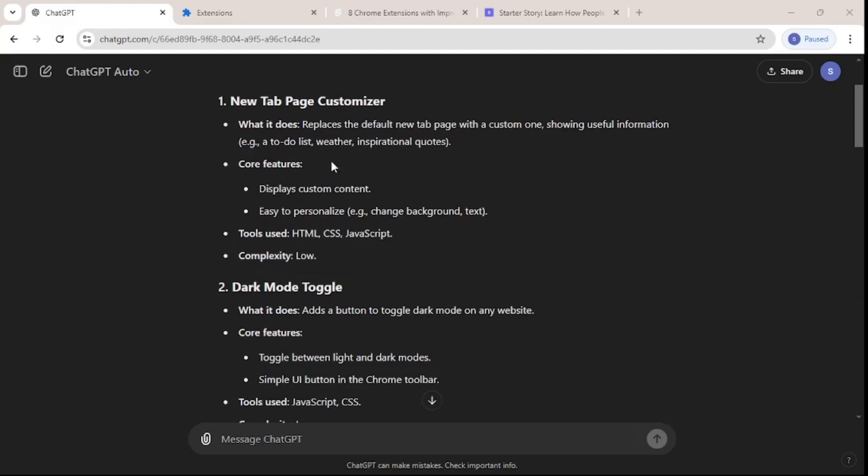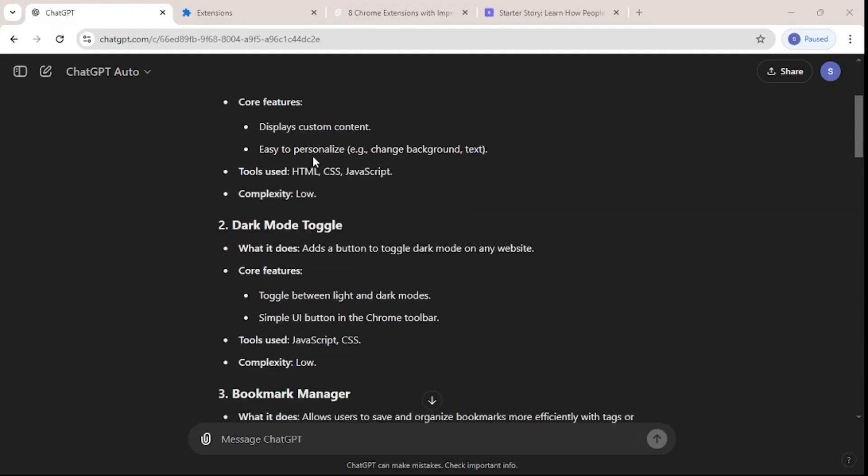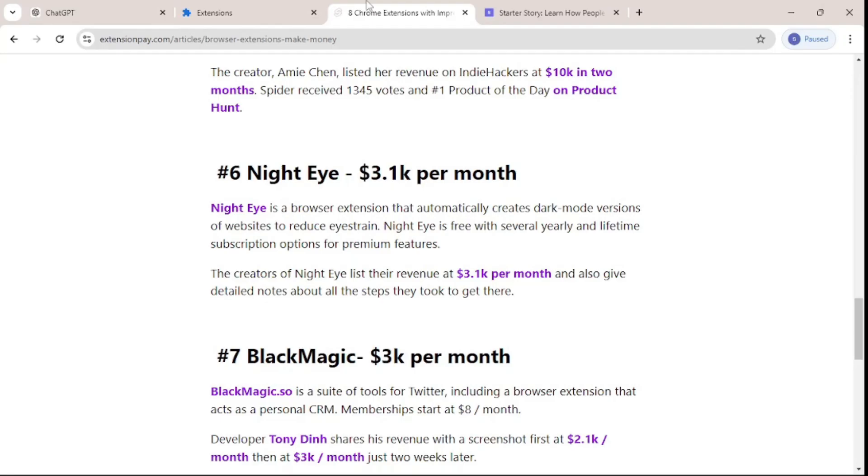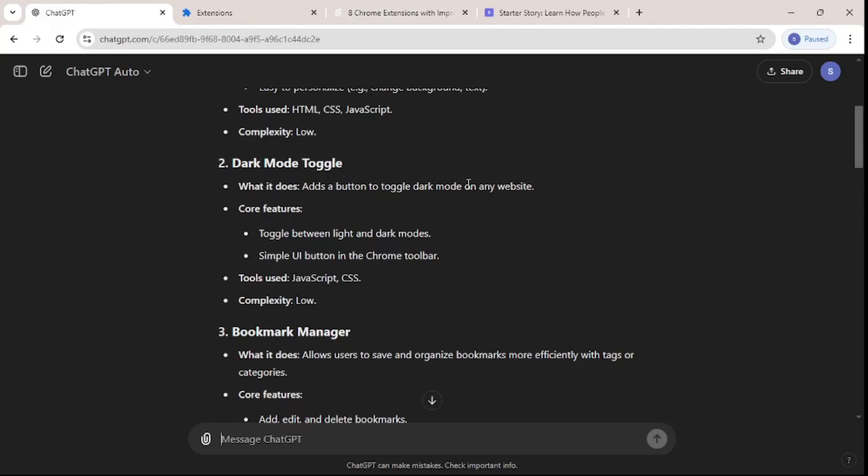The first idea is a new tab page customizer, but what caught my eye is the dark mode toggle — because something similar called Night Eye is making $3,100 per month. So why don't we try to build something similar? I'm going to build a dark mode toggle.